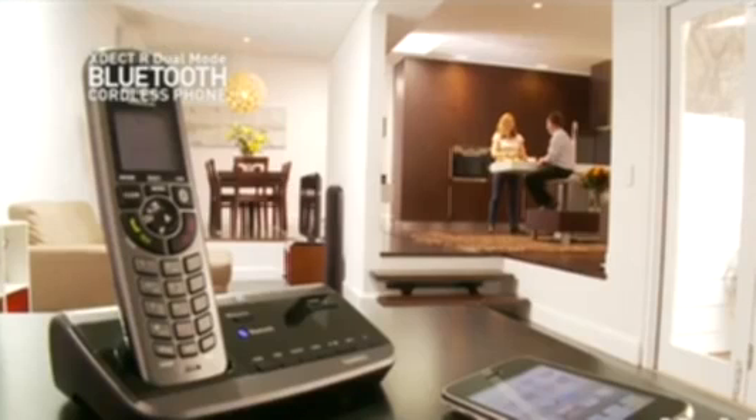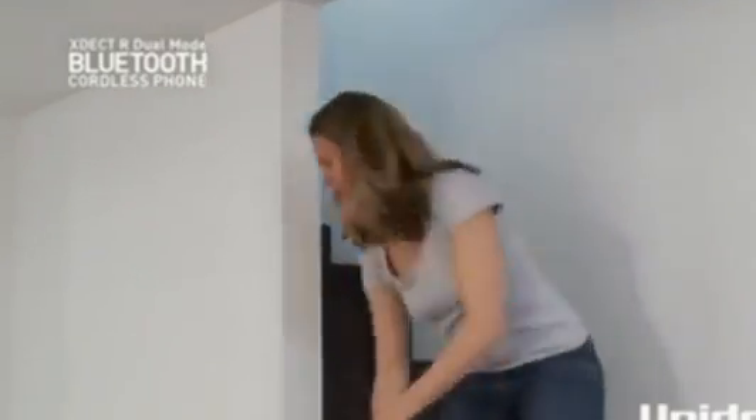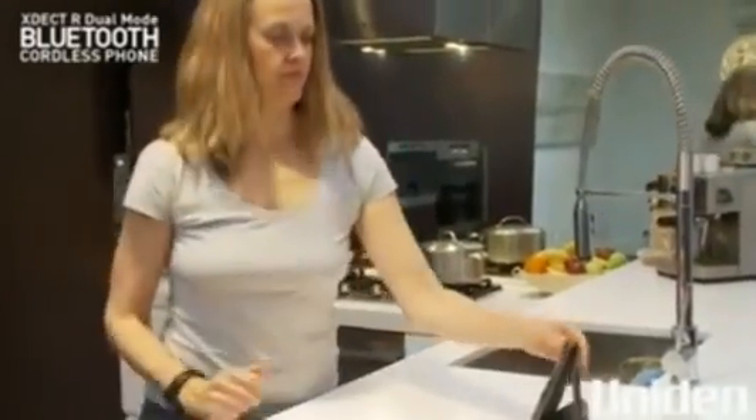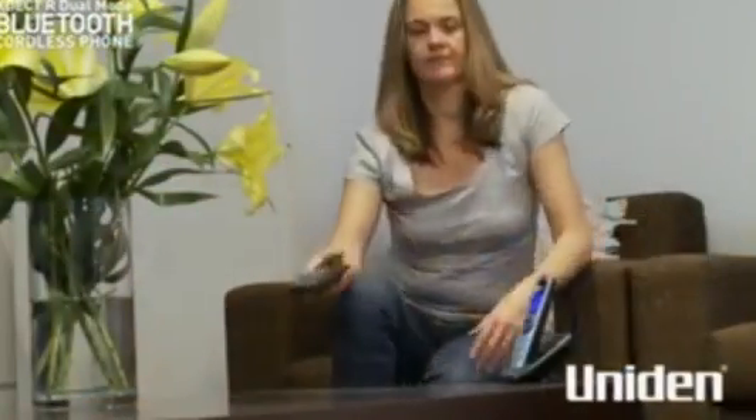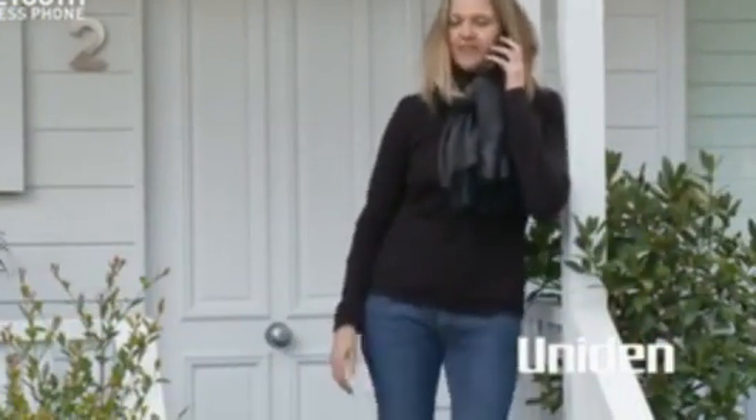Then when you leave it to charge at the end of the day, you can take any incoming mobile calls on your home phone handset. No matter where you are in the house, as long as there's a cordless extension, you'll always get your mobile calls and your regular home phone calls too.